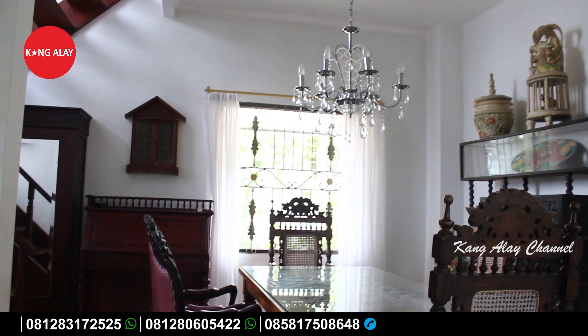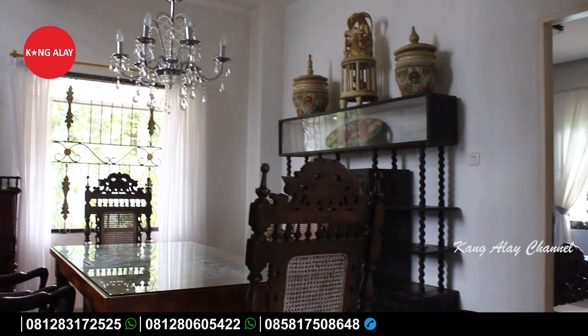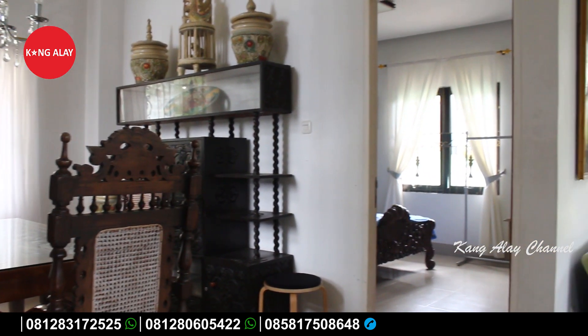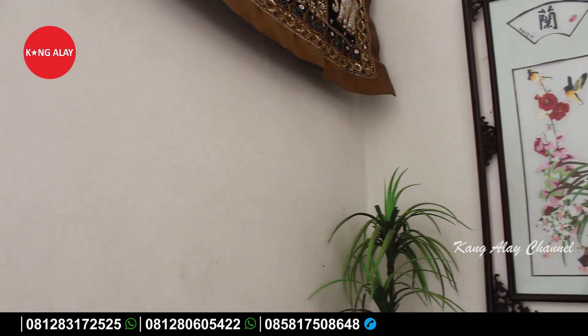Ini nampak dari ruangan khusus makannya yang sudah dilengkapi dengan kursi-kursi dan meja, berada di samping ruangan serta dapur. Karena Villa Uranus ini memiliki bangunan dua lantai, sekarang kita lihat-lihat di lantai dua.